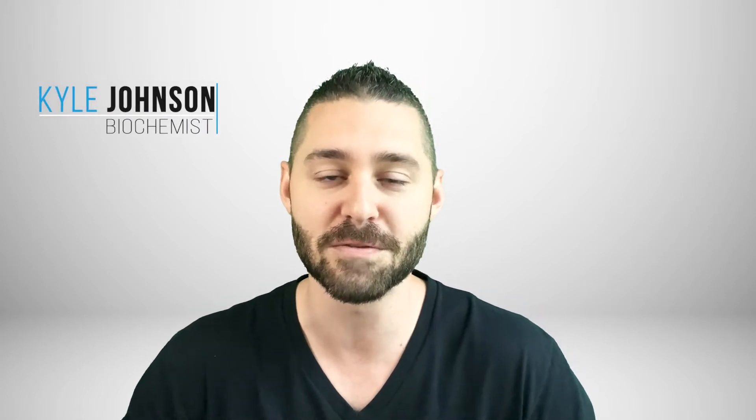Hey everyone, welcome back to the Supplement Institute. You remember me from our previous videos. I'm Kyle Johnson, your host of the Supplement Institute's videos.